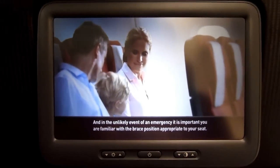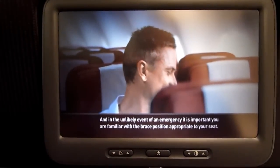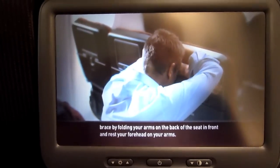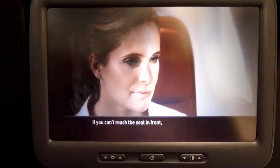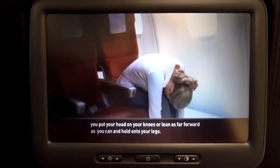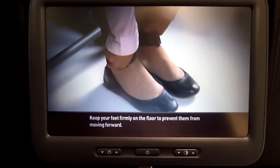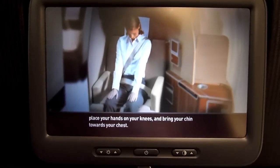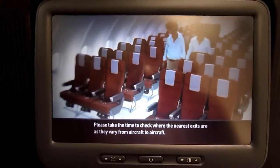In the unlikely event of an emergency, it is important you are familiar with the brace position appropriate to your seat. If you can reach the seat in front of you, brace by folding your arms on the back of the seat in front and rest your forehead on your arms. If you can't reach the seat in front, put your head on your knees or lean as far forward as you can and hold onto your legs. Keep your feet firmly on the floor to prevent them from moving forward. If you are seated in first, your brace position is to sit upright, place your hands on your knees and bring your chin towards your chest.